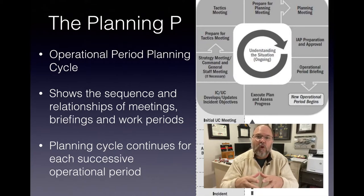The planning P shows the relationship between the sequence of events, the meetings that go along with those events, and the briefings and work periods we're going to follow throughout the incident. A lot of folks have heartburn with so much paperwork and so many meetings. Today we're going to talk more about organizational structure and how to set it up for success.